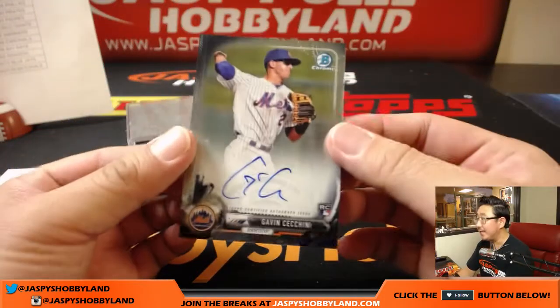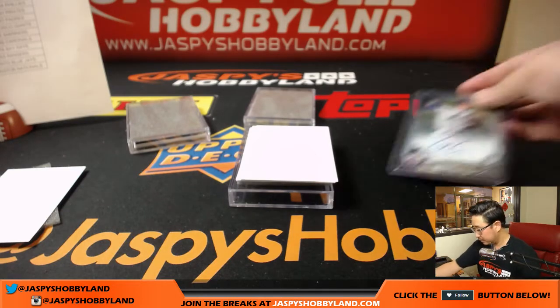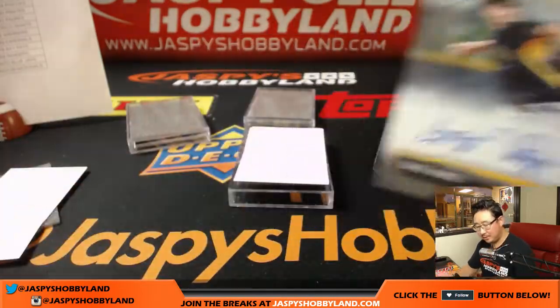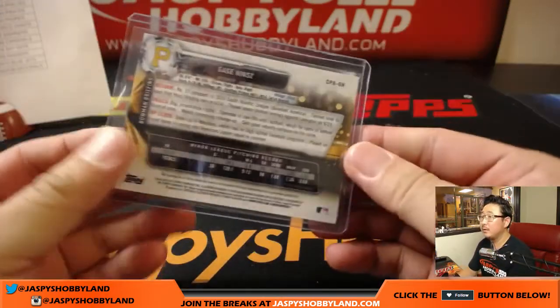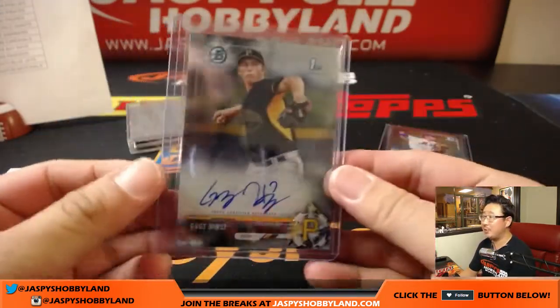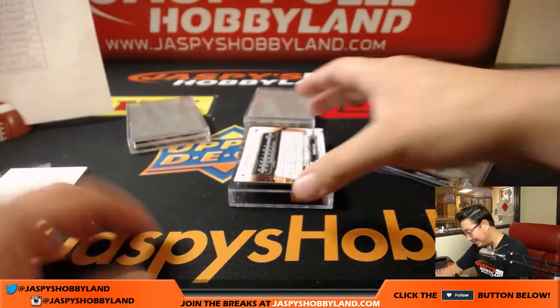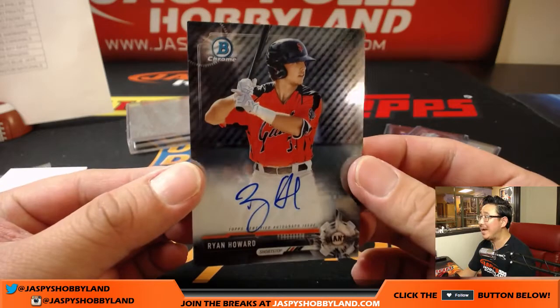We have Gavin Cicchini — nice rookie auto, Gavin Cicchini. That'll go to Armando and the Mets. Next up is Gage Hines — spelled differently, no relation to the Hines family. So Trevino's popular — TJ's saying when they came to Tulsa he asked for 100 tickets. Some Giants right there — Ryan Howard autograph. Different Ryan Howard.